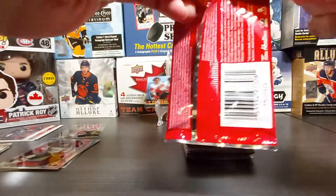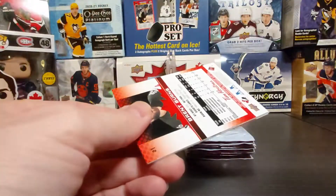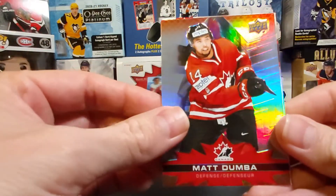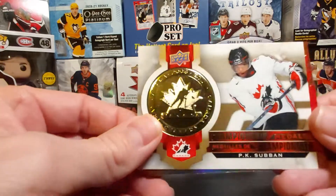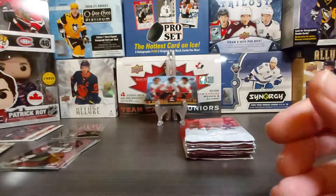A lot of the new kids are not doing that great so far this year. Matt Dumba base — don't think I had that base card — PK Subban championship medal, and then Brent Burns base.